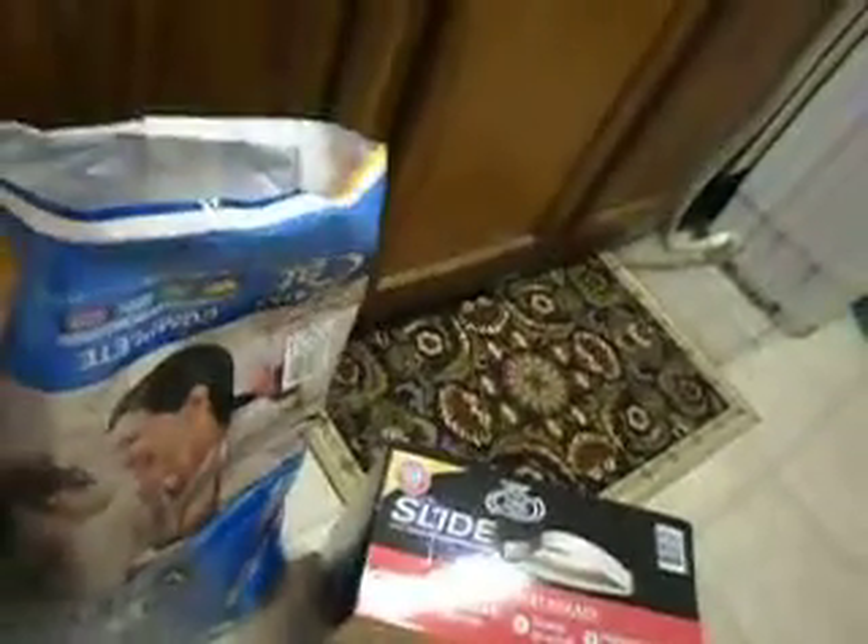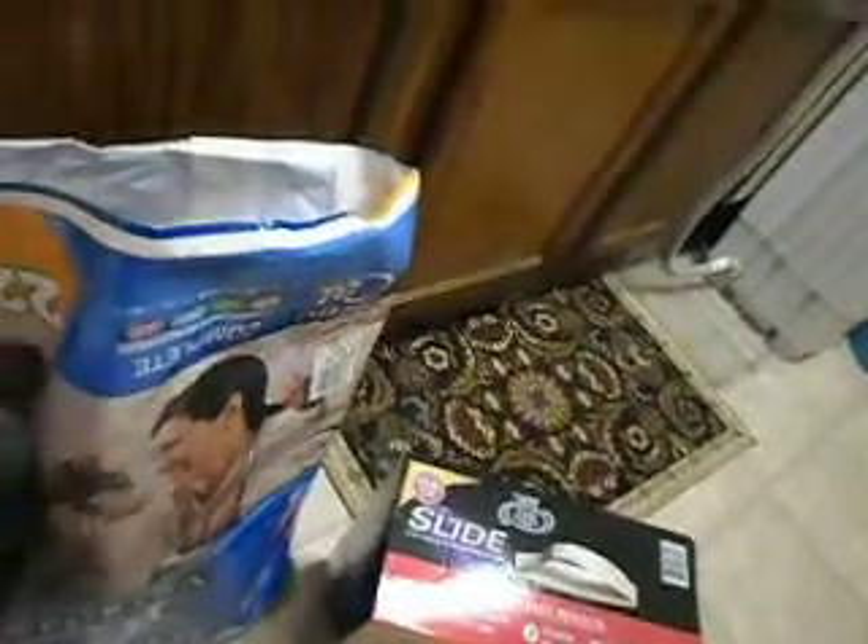I always buy the Big Purina Cat Chow Complete 22-pound bag for my boys. The pumpkin tin I showed you guys was five bucks. The great value mixers for the tonic water were $0.67. The 28-pound Slide was $15.74, and the big bag of cat food was $15.98.